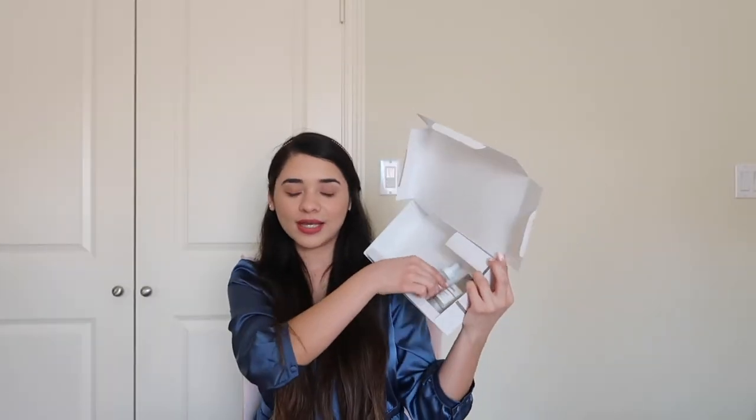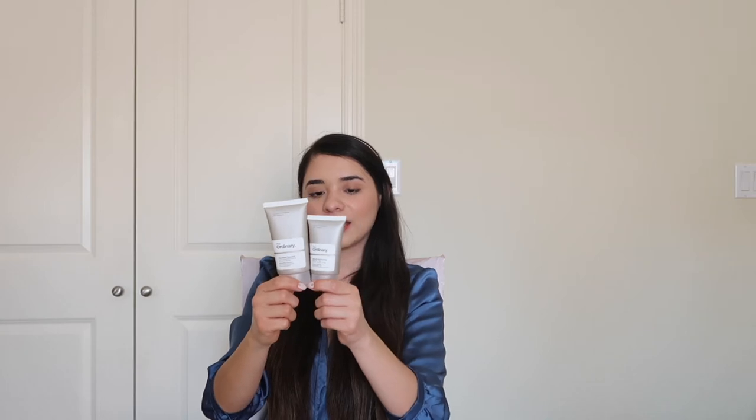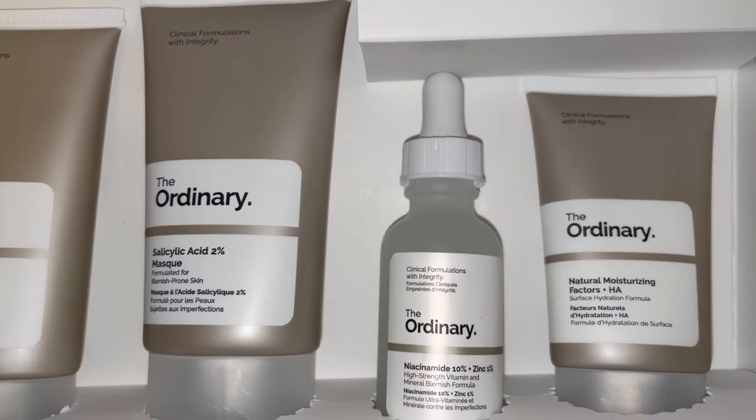The third product is this serum — it is a niacinamide 10% plus zinc 1% serum. This is actually my third bottle, so yeah. It makes your skin look so good and it also helps with the texture. The last product is a moisturizer. It says it has a surface hydration formula. This is the only product that does not come in full size, but I'm gonna try it out and if I like it I'll buy the full size.